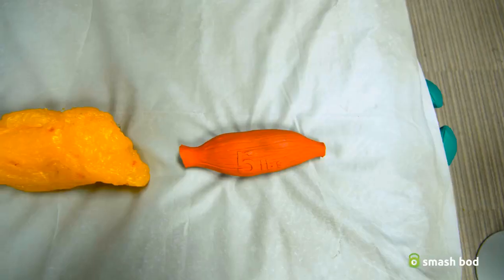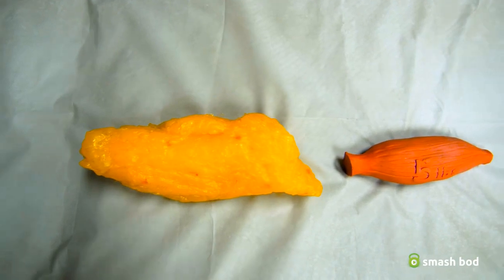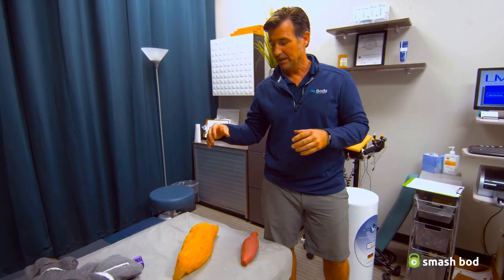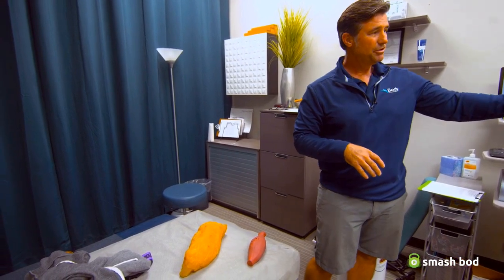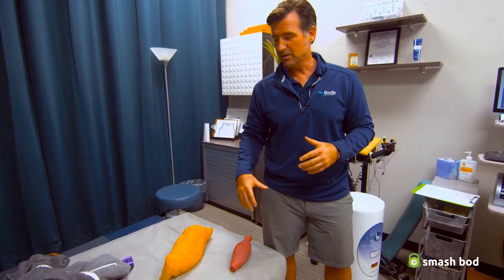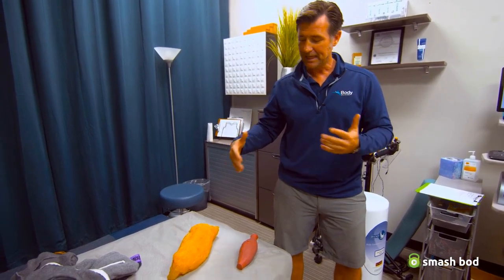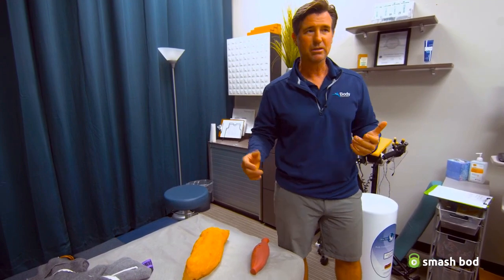Each of these props is five pounds, but you'll notice that the body fat replica is much bigger. So just like the Bod Pod, the smaller you are for a given weight, the leaner you're going to be. In essence, this is a way to describe how the Bod Pod works.